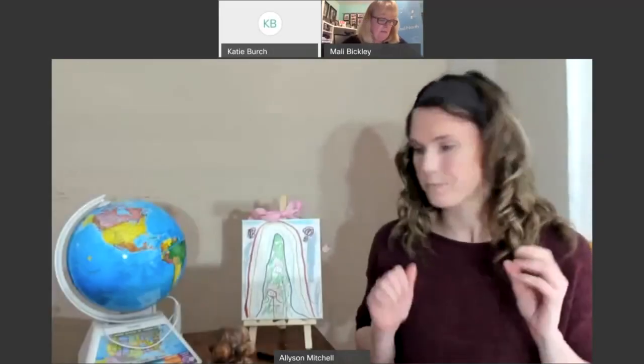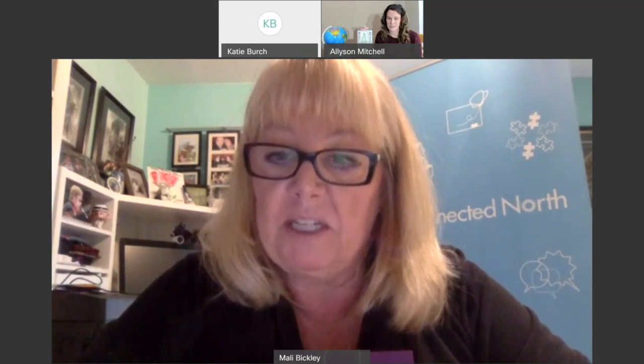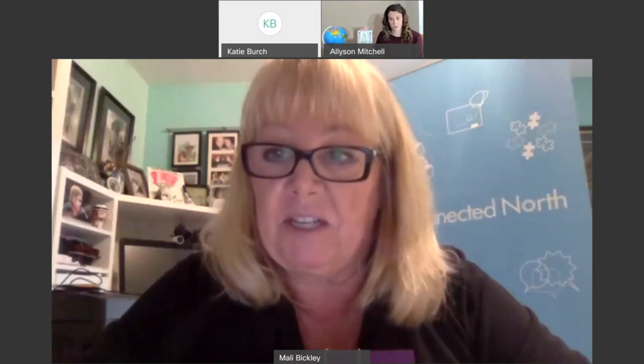We're going to start because we have about 45 to 50 minutes with Miss Allison. Kyle says he's really excited to participate today. The orca drawing didn't happen, so we've rebooked it and we'll let people know.